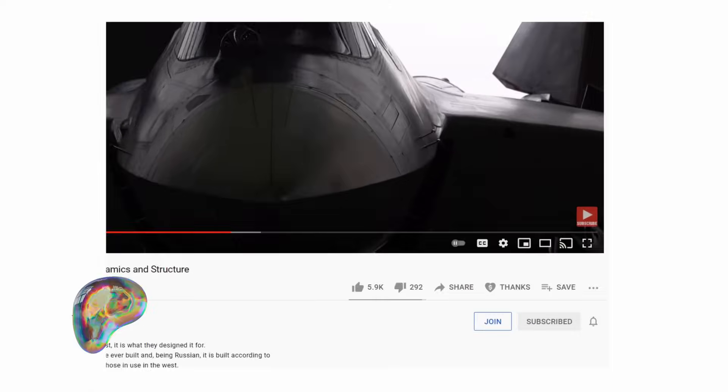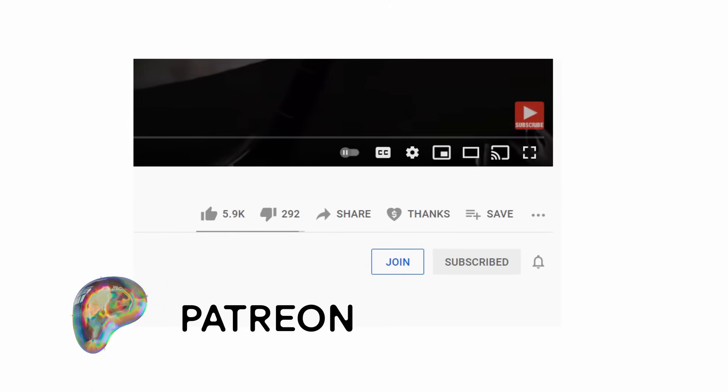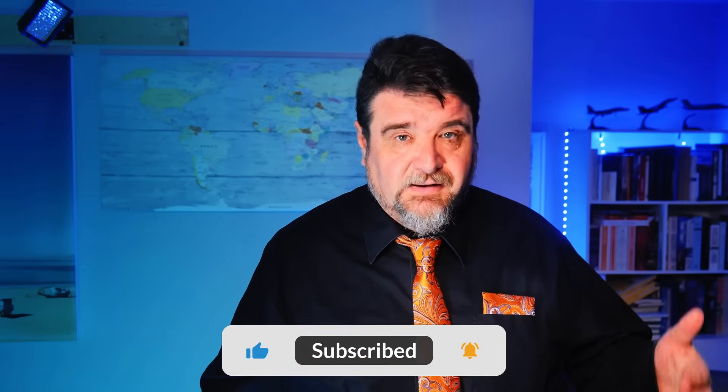Thank you very much for watching this video — it has been an honor and a privilege having had your attention. An enormous thank you to all those supporting the channel on Patreon, as members, or by any other means available. If you can't support the channel, please do so only if you can afford it. You can always subscribe, hit the bell, leave a comment, or interact with the videos, because it helps with the algorithm immensely. See you next time.